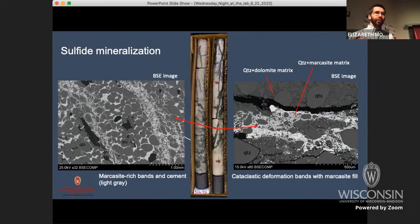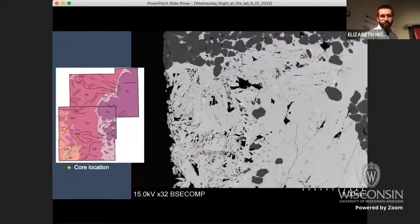Here are images of what the sulfide actually looks like at the microscopic scale. The BSE image taken on SEM shows quartz grains as dark gray and sulfide as light gray. It forms really complex textures that sometimes cut through the quartz grains and sometimes form cements around them. Sometimes you get it in cataclastic zones where the rocks are being crushed, smeared out, and grain sizes reduced. And sometimes you get it as beautiful crystals forming in open space — big blades of the mineral marcasite, an iron sulfide.